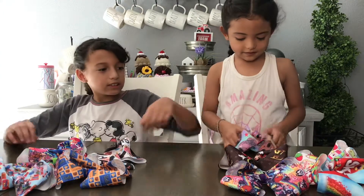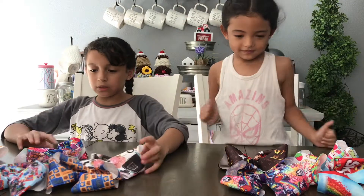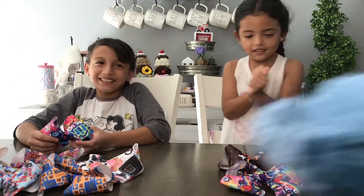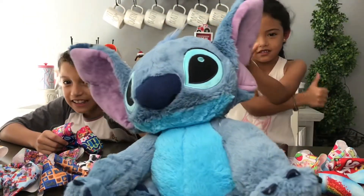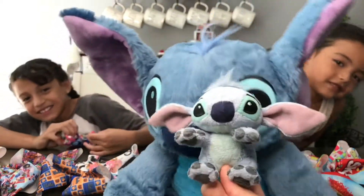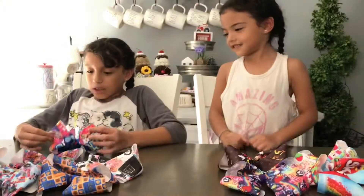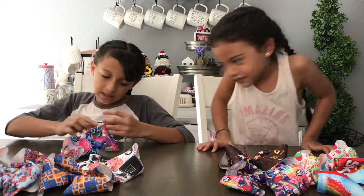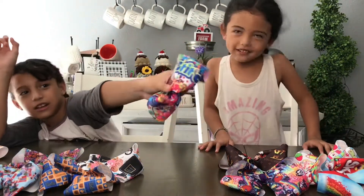My next bow is this Stitch one, because my sister loves Stitch. Here's one of her stuffed animals — it's very big — and then she has the tiniest Stitch in the world, it's so cute. This bow has Stitch in all different kinds of poses and it has candy behind it with Stitch's name right here on the bow.